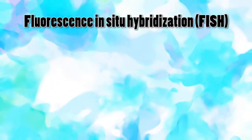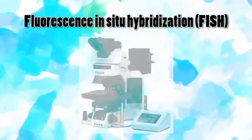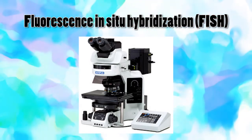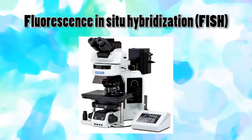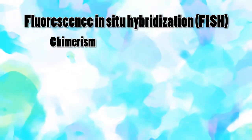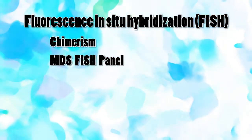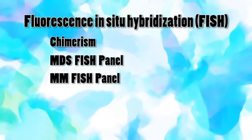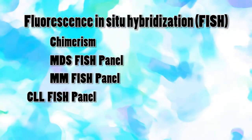CMC pathology department has been catering to cancer treatment for a very long time and we have tried to establish a full molecular pathology lab which will serve a purpose for the entire region. There are certain tests like fluorescent in situ hybridization which we are outsourcing from CMC, and we are getting a lot of cases every month — 10 to 12 cases per month. Some cases include chimerism, which is 3 to 4 per month, MDS (myelodysplastic syndrome) FISH panel at 1 to 2 per month, multiple myeloma FISH at 1 to 2 per month, and CLL FISH at 1 to 2 per month.